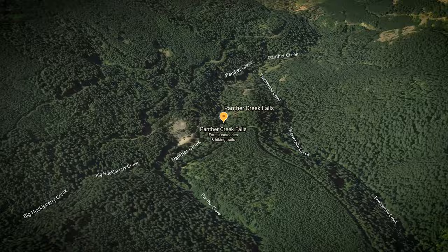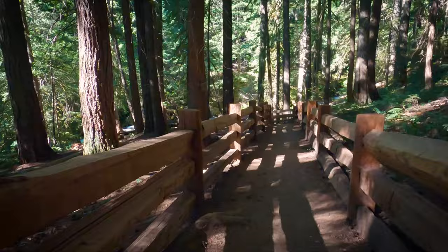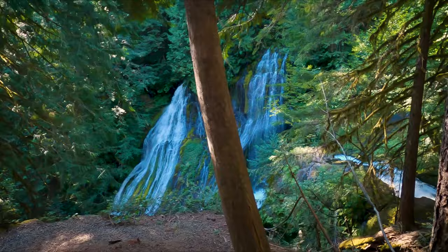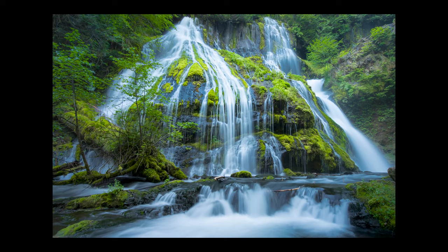The first one is called Panther Creek Falls. Accessible by two-wheel drive, it's a bit in the middle of nowhere but not too crazy. The path is kind of hard to find — after parking in the dirt parking lot, walk across the street and you'll find a small sign. After a brief hike downhill, you'll find the beautiful and very photogenic Panther Creek Falls. While I was there, I grabbed this shot.